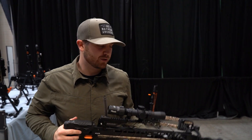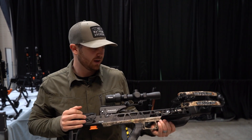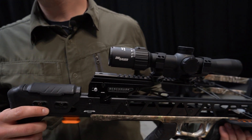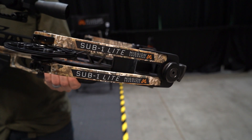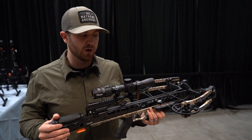I'm Mark with Mission Crossbows, here showing one of our two new sighting systems this year. We partnered with Sig Sauer on the BDX — they've had this for rifles for a couple of years now and finally came out with one for crossbows. We partnered with them on all the aerial ballistics so it's perfectly matched for your Sub 1 crossbow.